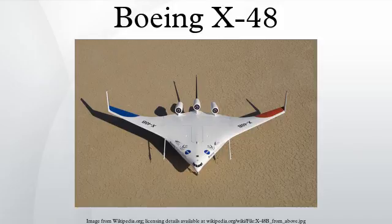The McDonnell Douglas engineers were confident that their design had several advantages, but their concept, codenamed Project Redwood, found little favor at Boeing after their 1997 merger. The most difficult problem they solved was ensuring passengers had safe and fast escape in case of an accident, since emergency door locations were completely different from those in a conventional aircraft.